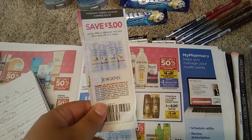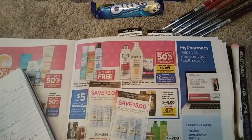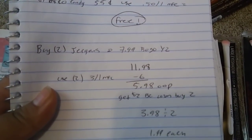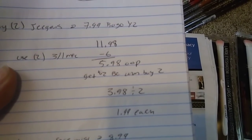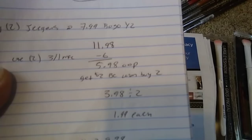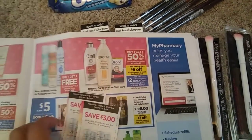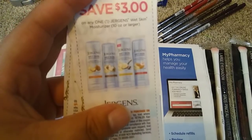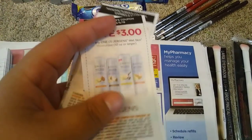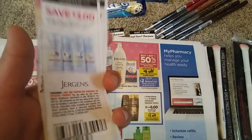I'll probably have to go back to the store now. They're buy one, get one half off. So here's how that works out: they're $7.99. Buy one, get one half off makes them $11.98. Use two of the $3 off one coupons — that's $6 off — so $5.98 out of pocket. Get $2 back in bonus cash when you buy two: $3.98 for two, so $1.99 each. That's a really awesome deal for the Jergens Wet Skin Moisture ones. I like to use these when I get out of the shower to lock in the moisture. These ones actually expire today, so I might go back to the store closest to my house today and grab these.